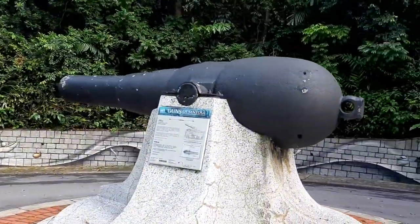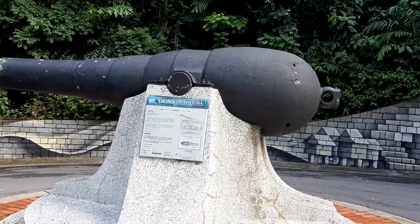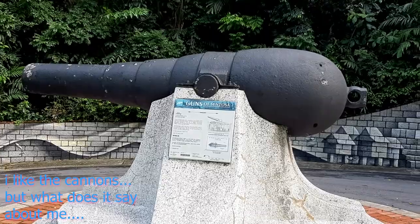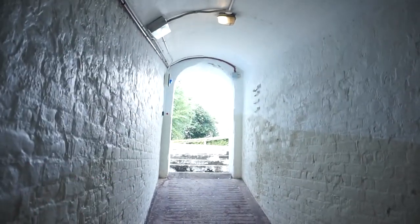Basically, we came to this fort to look at an old fort, lots and lots of cannons, and also a few underground tunnels.